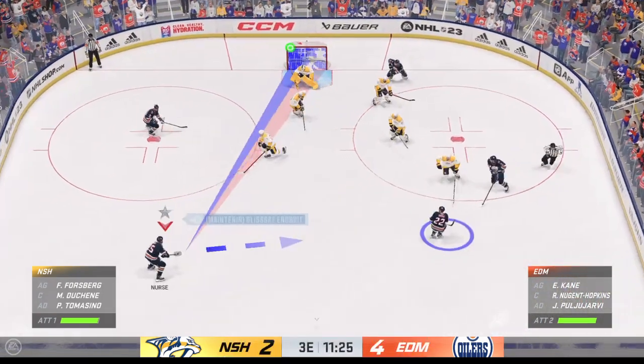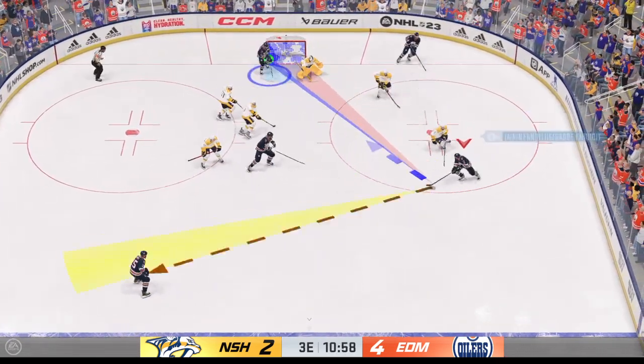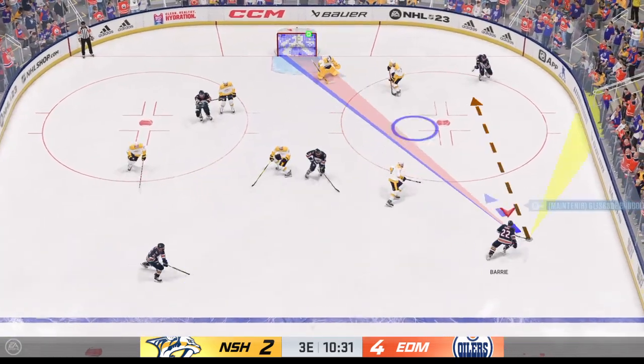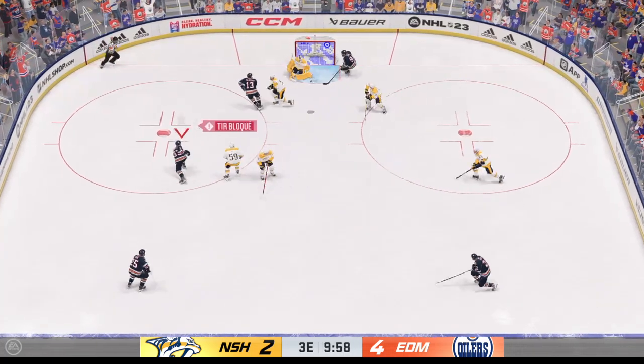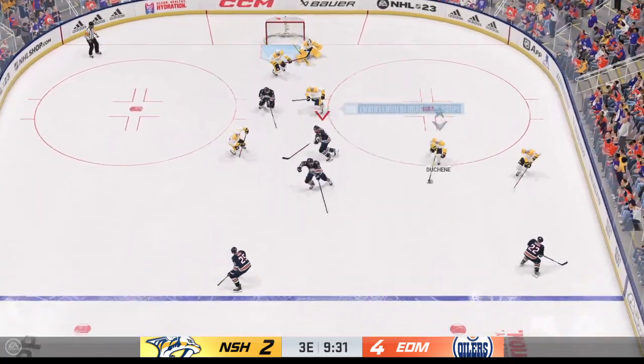Back underway as he wins the draw inside the offensive zone. Musa quickly over to Kane. Back to the point it goes. The Oilers slide the puck near the point. Can't get it to go. Stooped up along the wall by Kane.